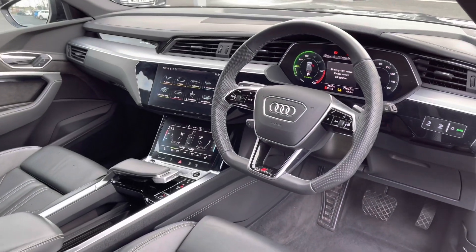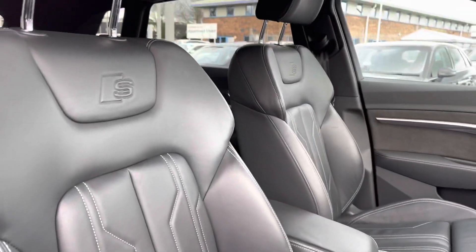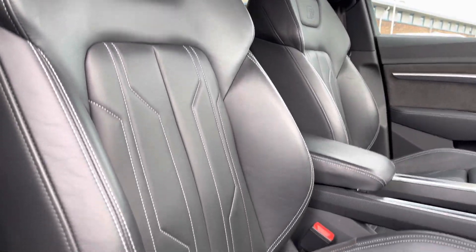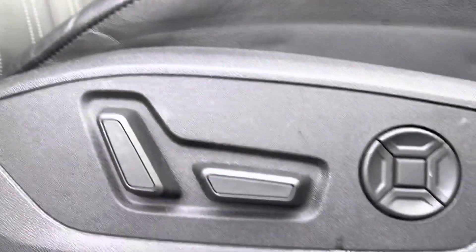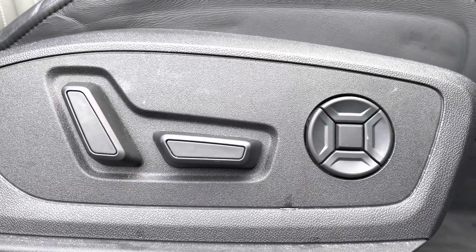The very sleek and stylish dashboard has a nice modern design. You've got the front sport seats with S-line embossing, gripping you nicely as you drive. The front seats are electrically adjustable and come with four-way electric lumbar support for added comfort.